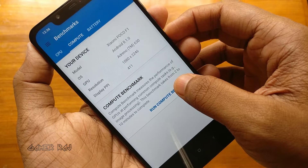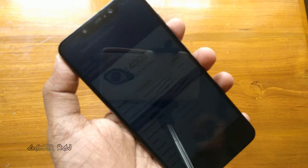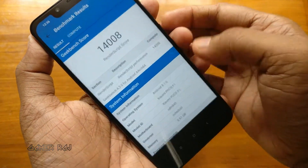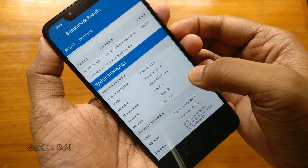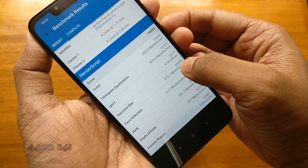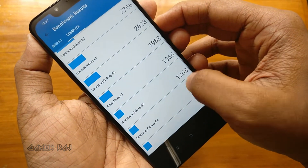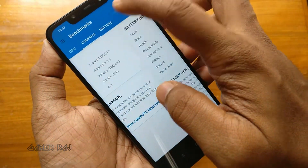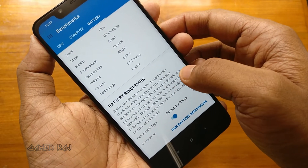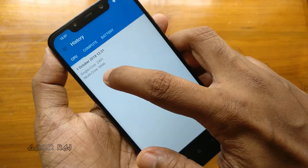Now running the compute benchmark. Skipping the battery benchmark. You can also see the score in the app history.